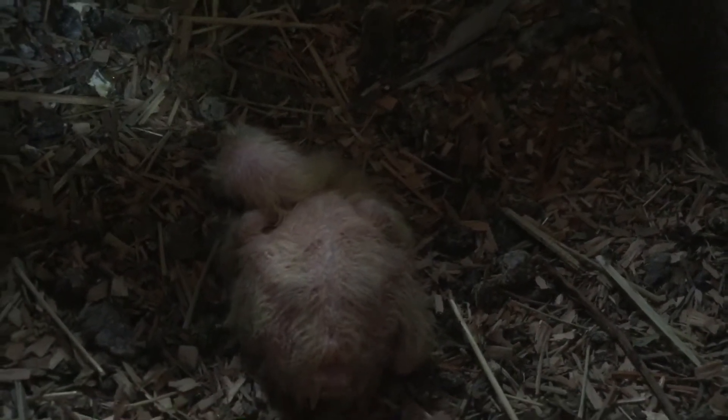They were sitting on two eggs and the one didn't hatch, but they do have one baby now and it's growing.